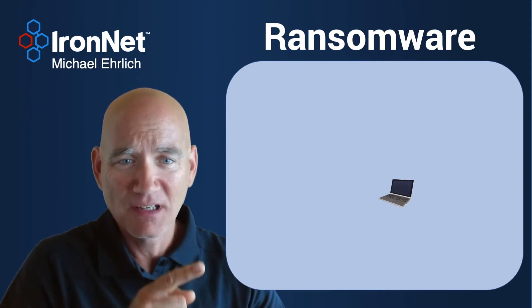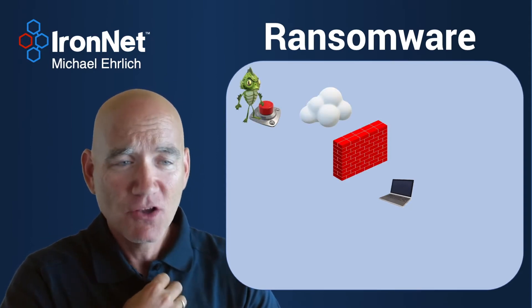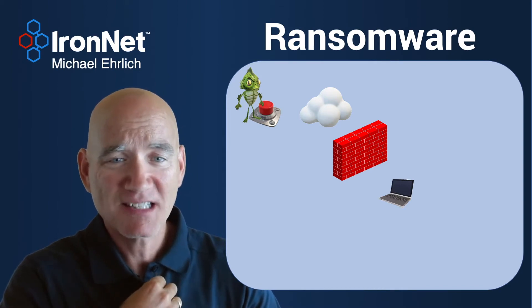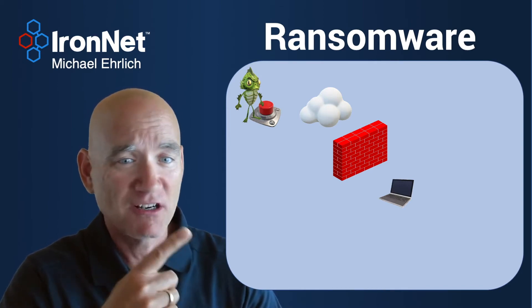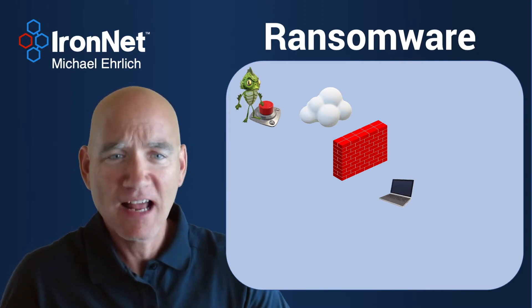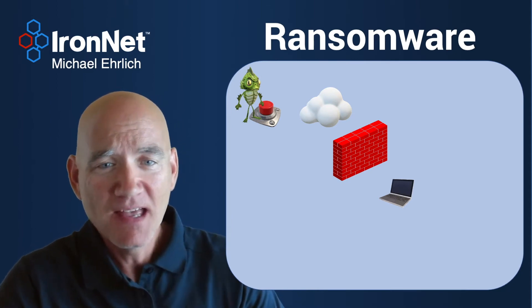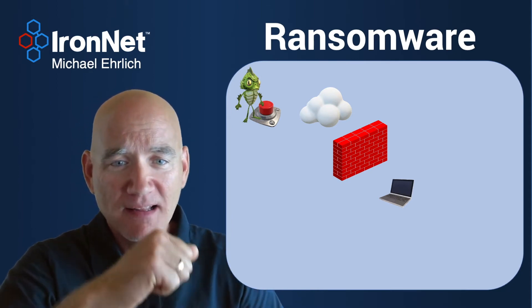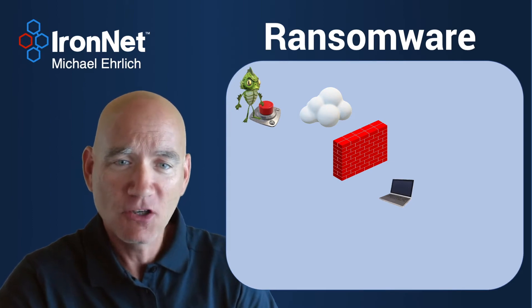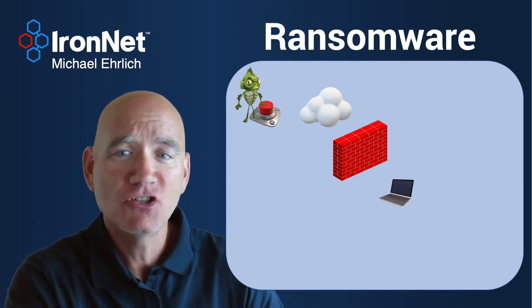So this is not really how your computer exists in the real world. This is a slightly better depiction. Your computer, your enterprise, sits behind a number of cybersecurity controls here represented by that firewall or brick wall, and they are connected to the world via the cloud, the internet as we know it. And somewhere in the cloud lives your adversary — that's the little green guy up there — and he's got this big red encrypt button that he wants to launch and encrypt your contents on your computer and charge you money for you to have the ability to decrypt that.